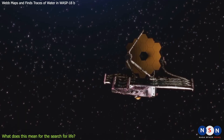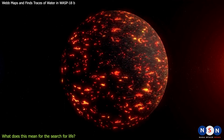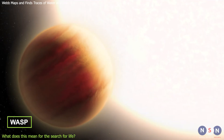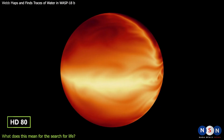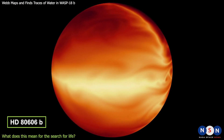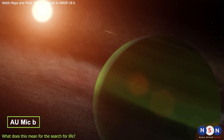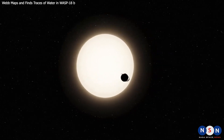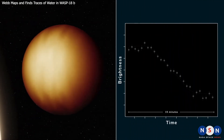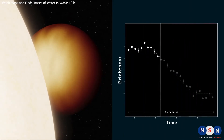Webb will also observe exoplanets that are not habitable but could help us understand how planets form and evolve in different environments. These include WASP-79b, a gas giant with no clouds, HD-80606b, a gas giant with an extremely eccentric orbit, and AU Mic b, a planet around a very young star. These observations will open a new window into the diversity and complexity of worlds beyond our solar system, and most importantly, bring us closer to answering one of the most profound questions in human history: are we alone?